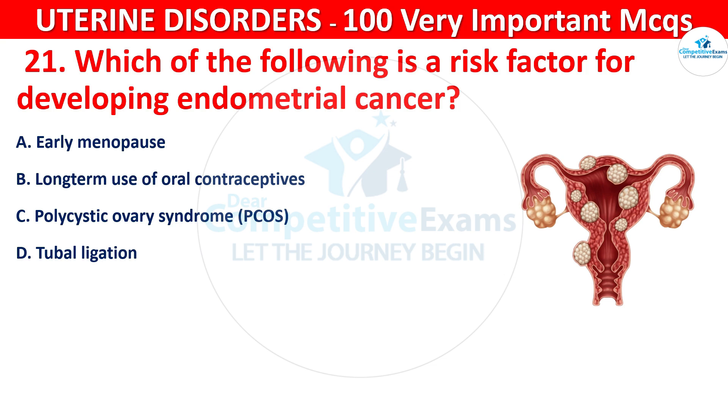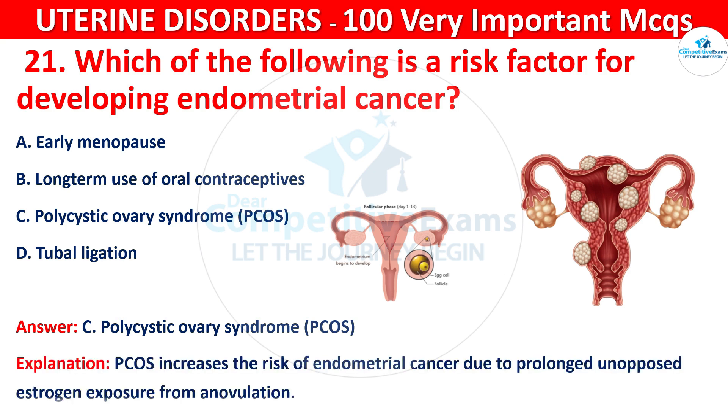The correct answer is C, that is polycystic ovary syndrome (PCOS). PCOS increases the risk of endometrial cancer due to prolonged unopposed estrogen exposure from anovulation.